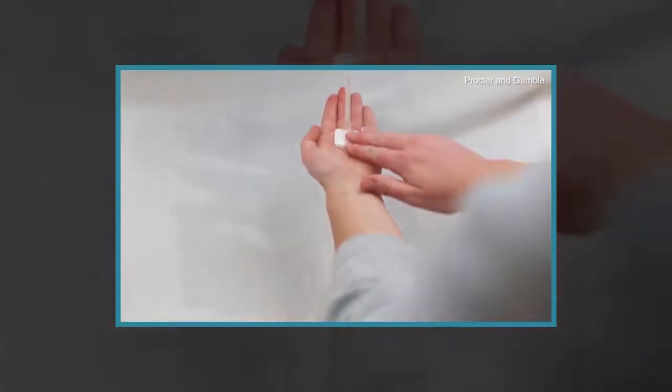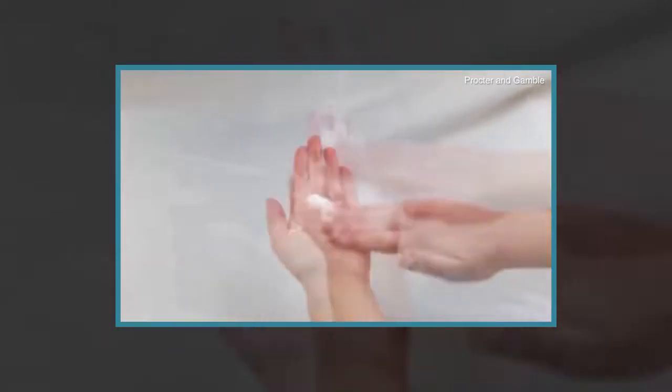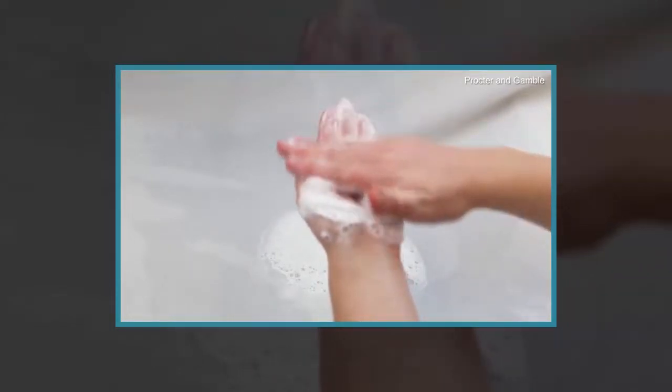Different types of detergent carry pictures to show their intended use. For example, shampoo has a picture of a person's hair and laundry detergent shows a drawing of a shirt, while toilet cleaner depicts a lavatory.